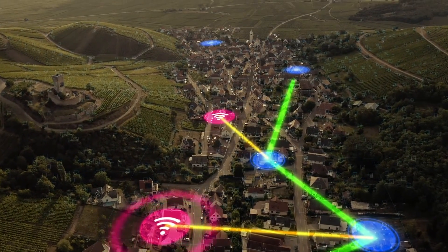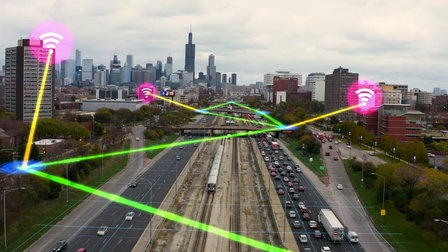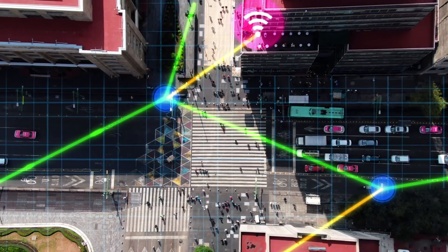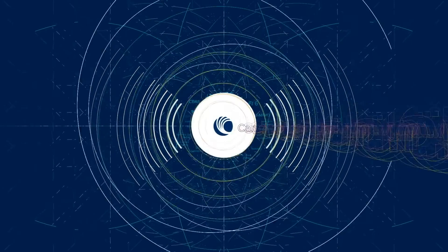Deploy fiber-like speeds now, without trenching cables. 60 GHz CNWave solutions from Cambium Networks make it easy to deliver and manage edge connectivity and connect people, places, and things wherever they are. Wireless is the new fiber. Start building your solution today — contact Cambium Networks.